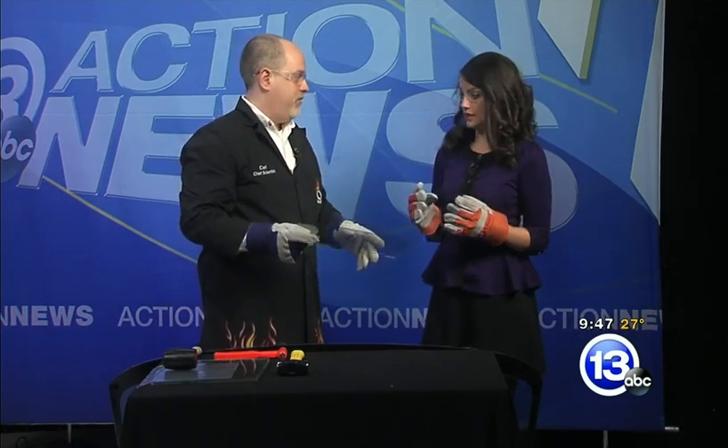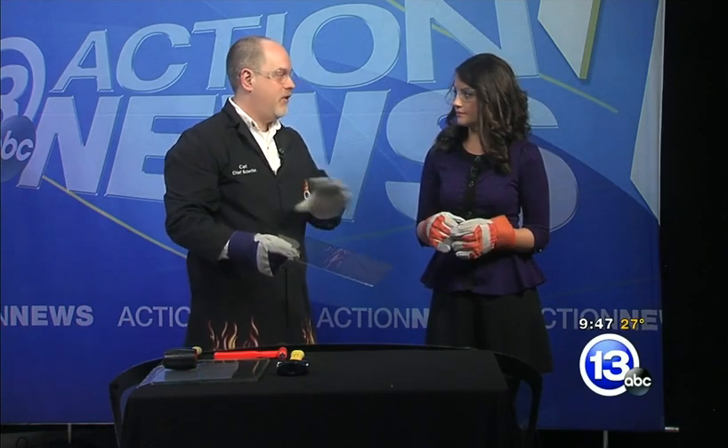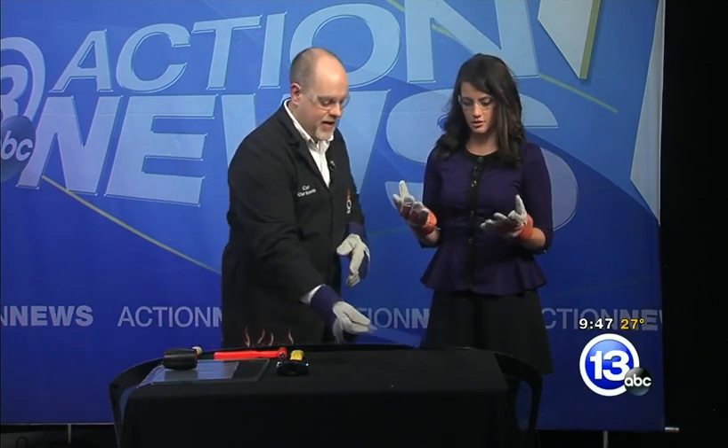You guys were talking about the International Auto Show, and there's one piece of technology that cuts across all different models, makes whatever, and that's glass. Every car has glass in it.